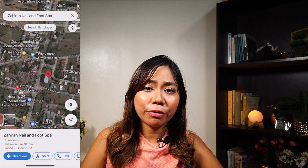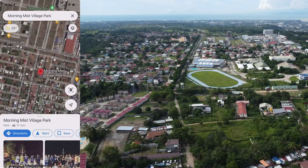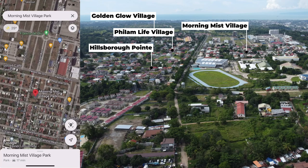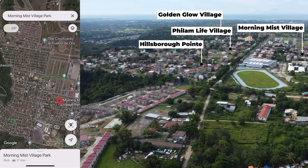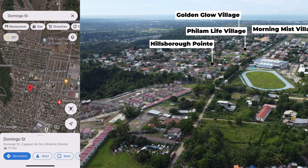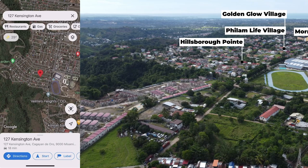There are a lot of mid to high-end subdivisions clustered around Pueblo Business Park. Starting with Morning Mist Village — one of the closest subdivisions to Pueblo de Oro Business Park, as you can see SM is just here and Morning Mist is where the pin is. Then across Morning Mist we have Philam Life Village, and at the back of SM we have Golden Glow Village. Beside Philam Life is Hillsborough Point. These are the closest subdivisions to Pueblo Business Park, all within walking distance.